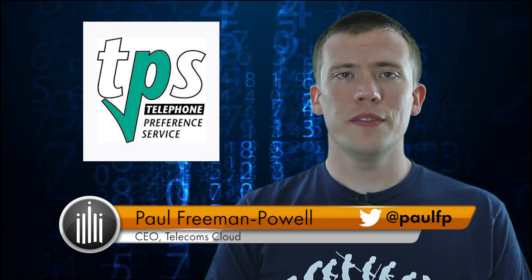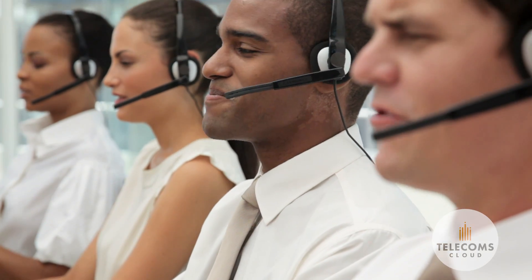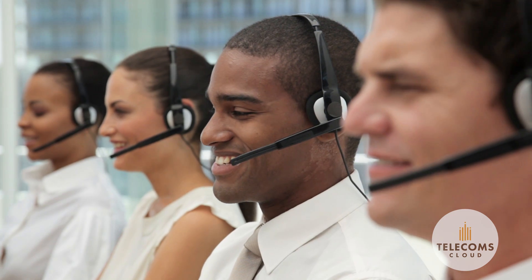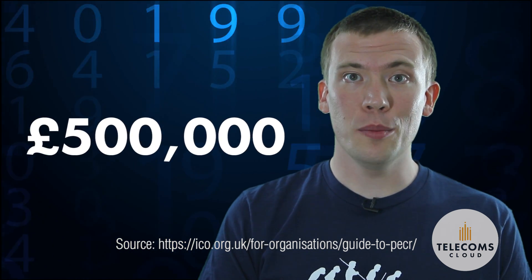The TPS or Telephone Preference Service is a free service run by Ofcom which allows consumers and businesses to opt out of receiving marketing calls. If you make any sort of marketing or promotional phone calls, it's essential that you comply with the law and do not make calls to TPS registered numbers, otherwise you could face a fine of up to £500,000 — yes, that's half a million pounds.